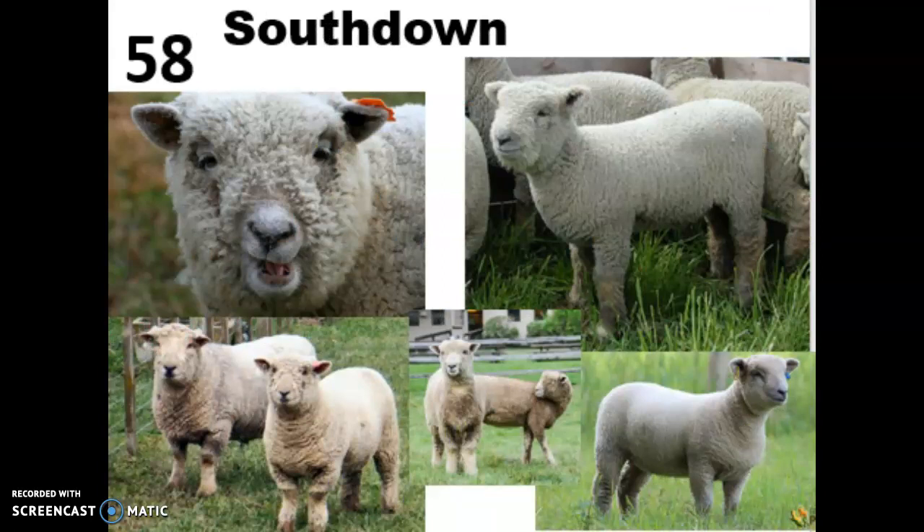Breed 58 is the South Down, sometimes called teddy bear sheep because of their cute little teddy bear faces. They come from Sussex, England, were bred in the 1600s, and are a medium to small size breed — almost like a little toy breed. They're historically very important because they're in the bloodlines of both the Hampshire, the Shropshire, the Suffolk, and the Oxford. All those black faced sheep actually come from this breed, and they are known for having a head-to-toe medium wool that covers absolutely every part of their body, which is part of why they have those teddy bear looking faces.